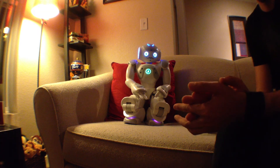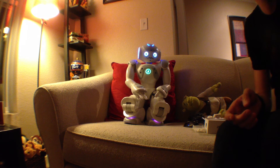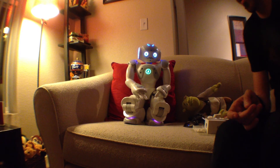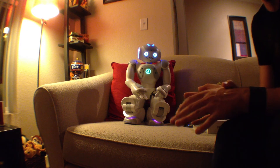So guys, I'm going to explain a little bit more later on what I'm using and what I'm planning to do. For now it's just a proof of concept.